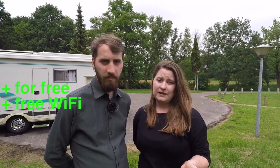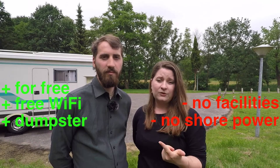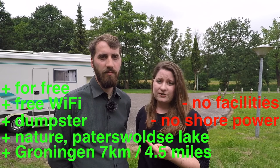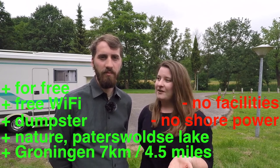To sum it up, it's a great spot — if you don't need any facilities and if you want to be close to nature. For us, it's been the best spot we could find for free so far, because the Wi-Fi is such a big plus for us. So it's a great spot — come visit.